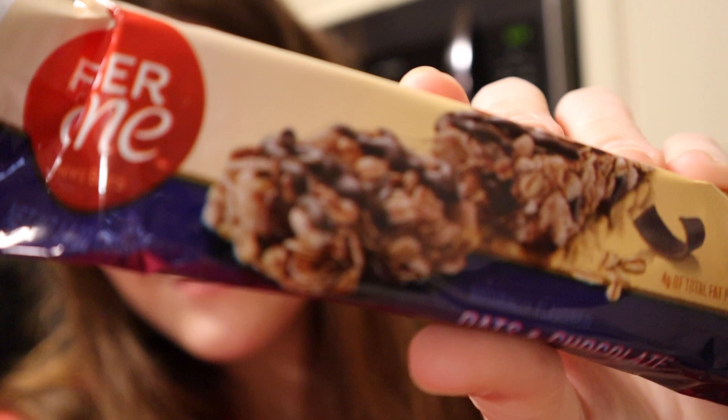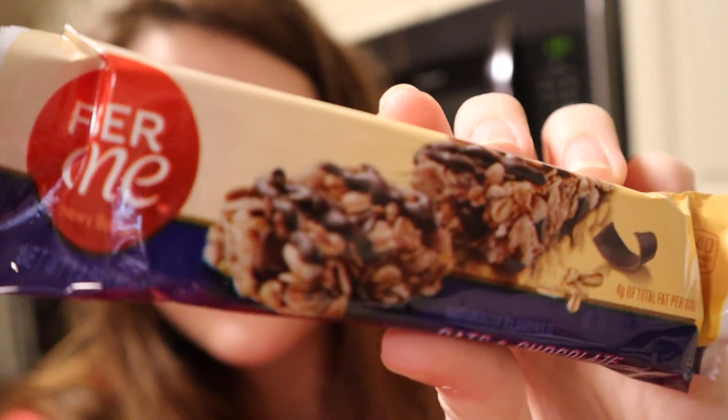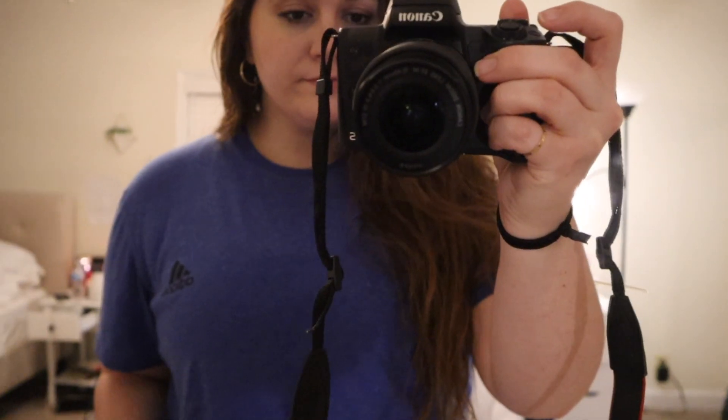After lunch when I got home from work I decided to have a five-point Fiber One granola bar before going to the gym. I really like these — they're chewy and they are more filling than a regular granola bar.